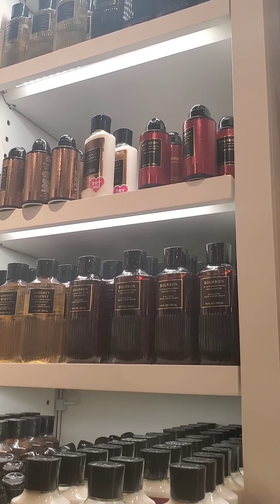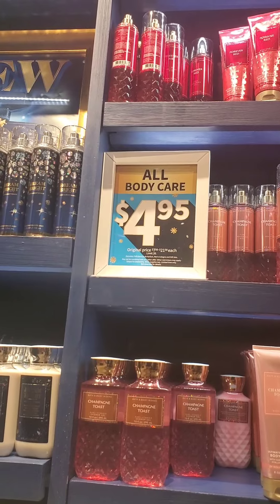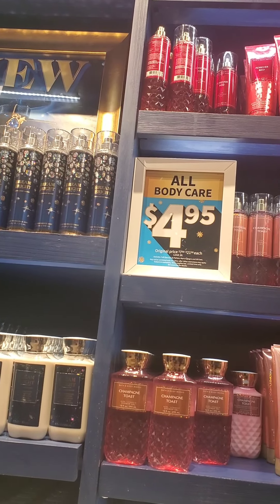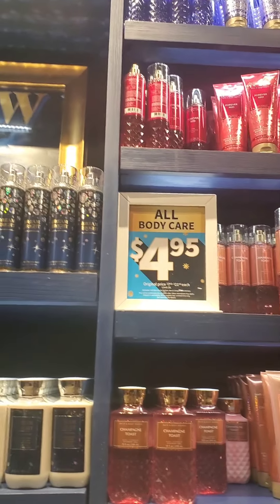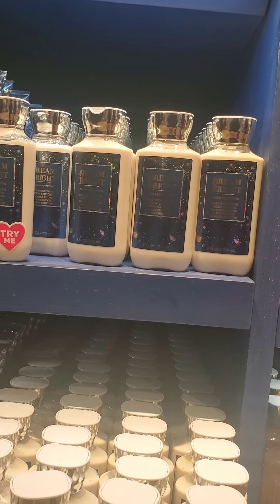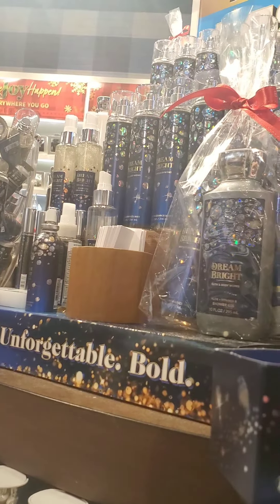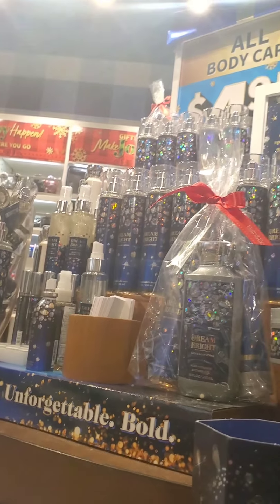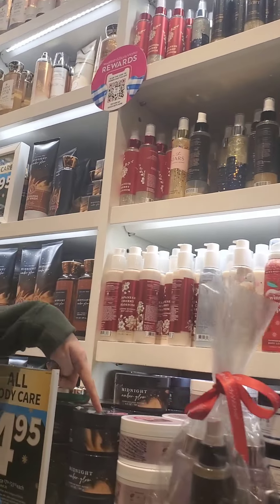I thought I'd have to go to each section to find the body butters or glotions, but surprisingly a lot of the ones I ended up finding were all in this little corner right here. They had Gingham, Midnight Amber Glow, and Dream Bright Butterfly. I'm a bit bummed they didn't have more body butters without the glotion, because that's a little too shiny.